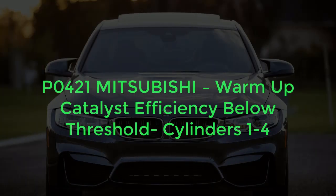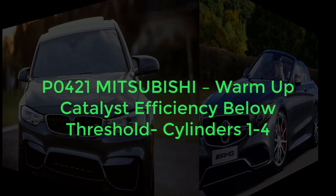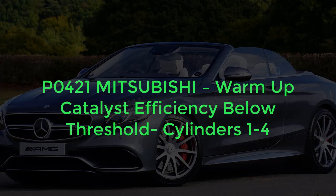Hey YouTube, welcome back to my channel. Today we're talking about another code in Mitsubishi — this is actually code P0421, which is Warm-Up Catalyst Efficiency Below Threshold, Bank 1. Let's find some detail about this code.